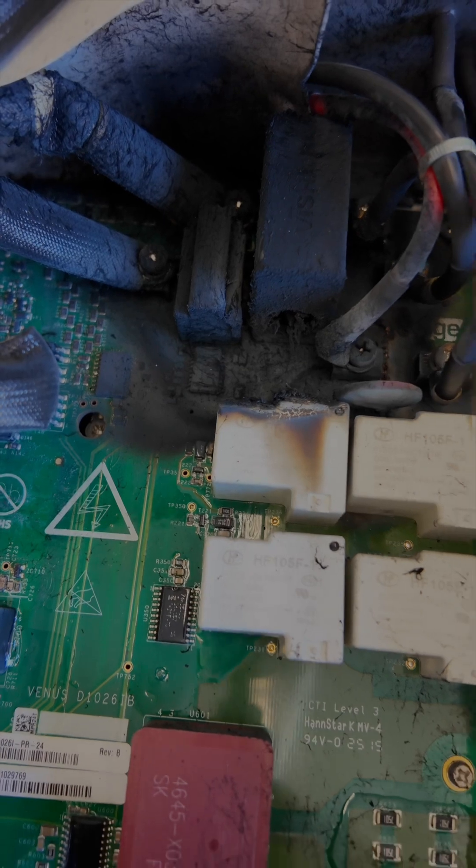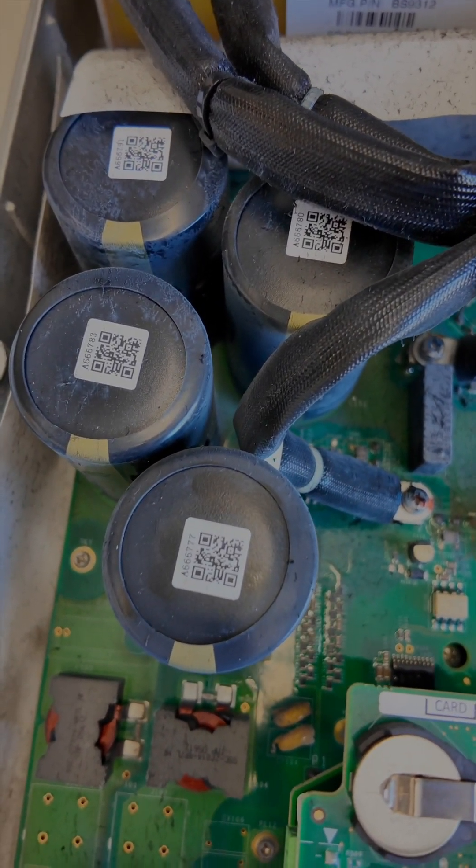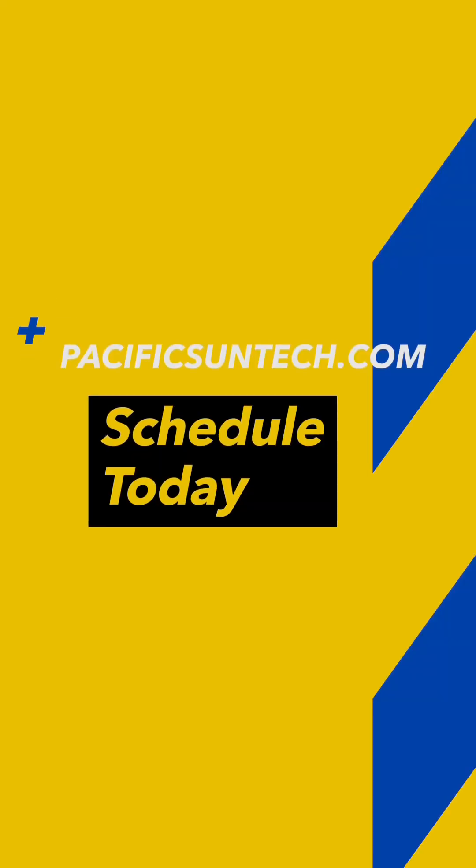If you have an older system and your original installer is no longer in business, don't wait for a $3,000 utility bill to discover your solar equipment isn't working. Check out Pacific Sun Technologies' sunshine maintenance plan using the link down in the description below, and you can use promo code DALE to receive a $25 discount on your first service.